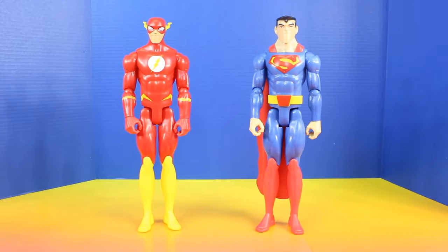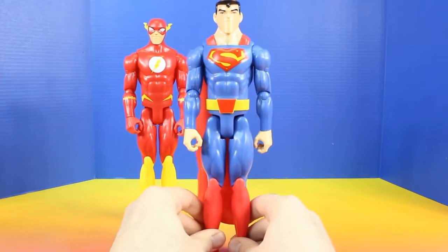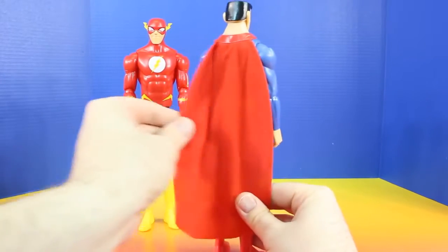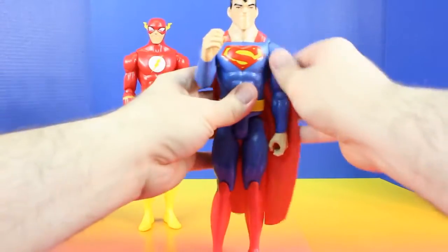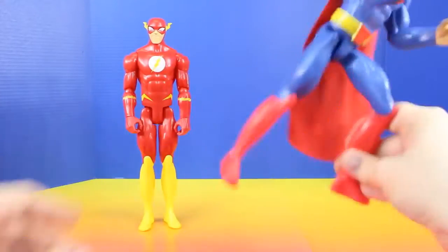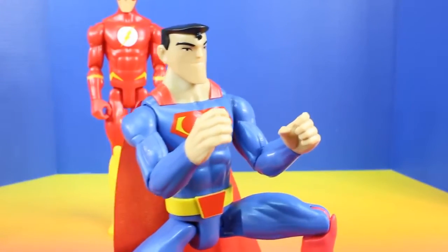First let's check out The Flash and Superman. Alright, this is Superman. Superman is super awesome. Check out this red cape he has and he's definitely highly poseable.